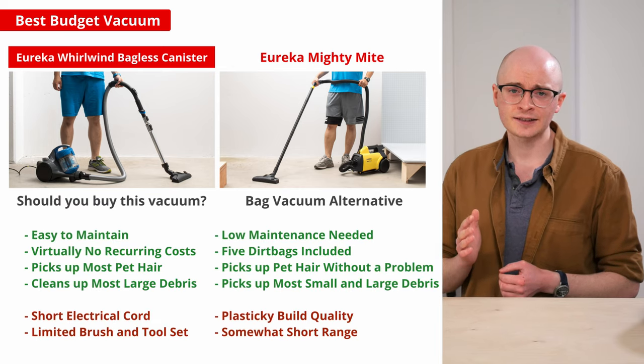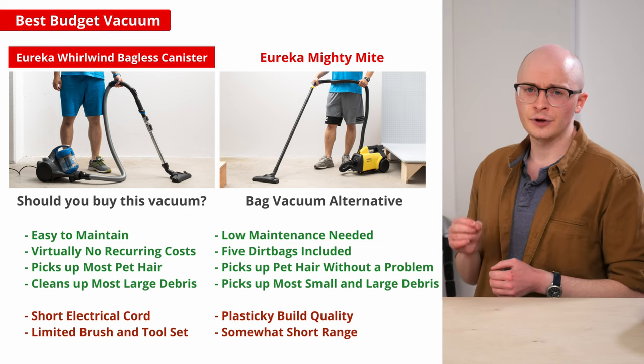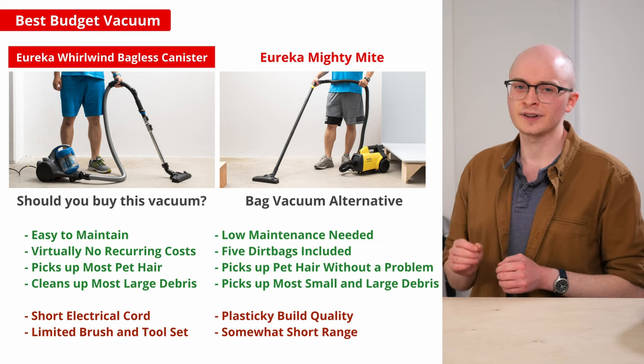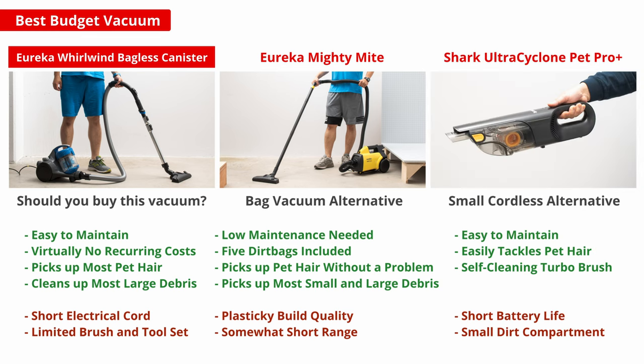If you're looking for a budget-friendly canister but prefer the cleaner means of dirt disposal of a bagged vacuum, the Eureka Mighty Might is a great alternative that delivers similar overall performance. If you're in need of a budget-friendly cordless vacuum for spot cleaning small areas, you could also consider the Shark Ultra Cyclone Pet Pro Plus.